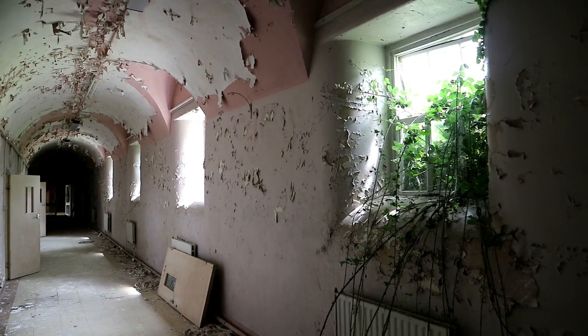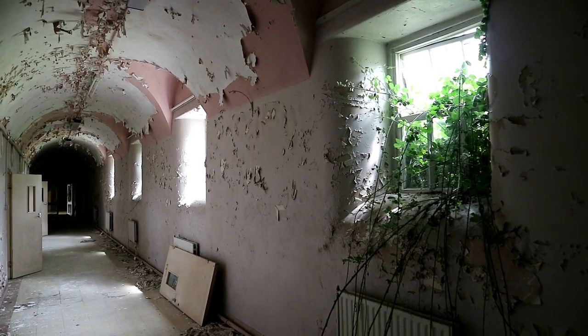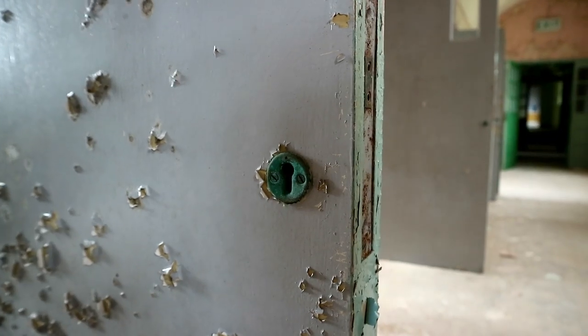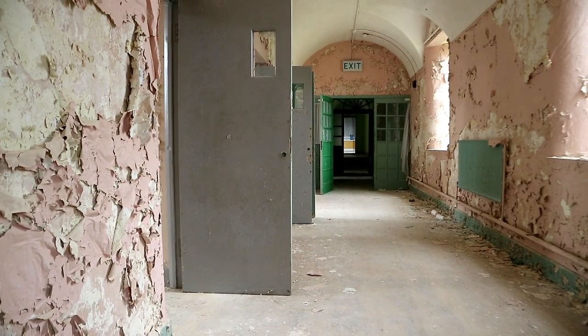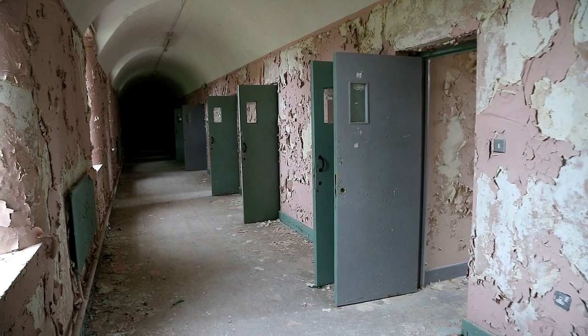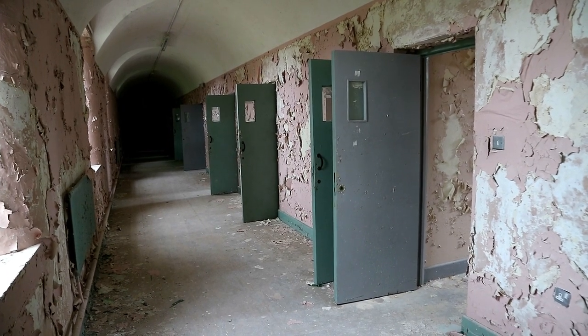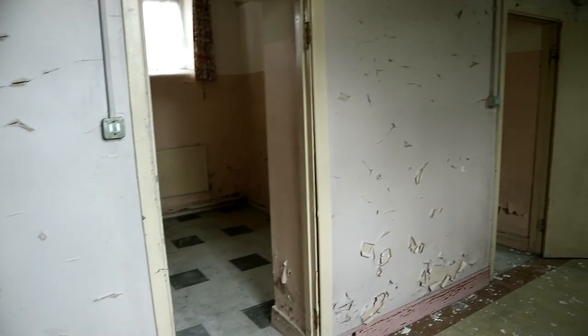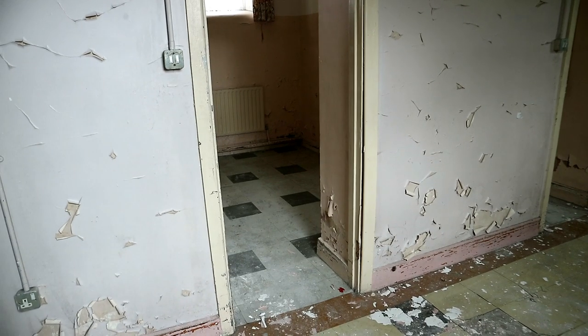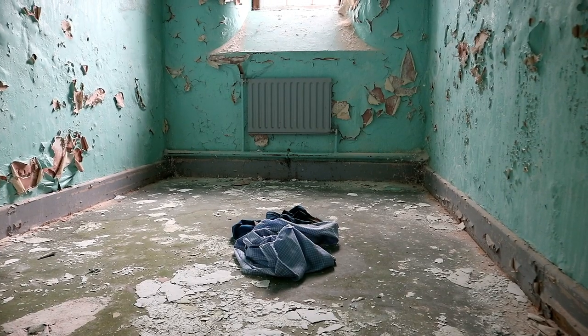There was so much natural coverage that the building's interior was struggling to gain any light. However, there was enough to see the asylum-esque hallways with their vibrant colour scheme. Sadly, we knew that behind each door in these corridors was a cell where patients at the institution would have been held while they stayed here, maybe even until the end of their lives.